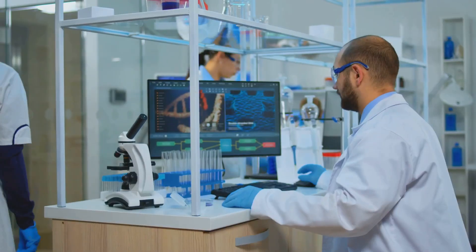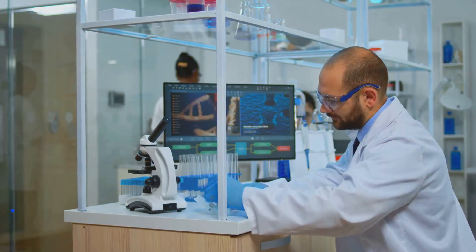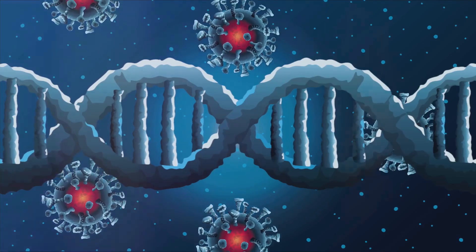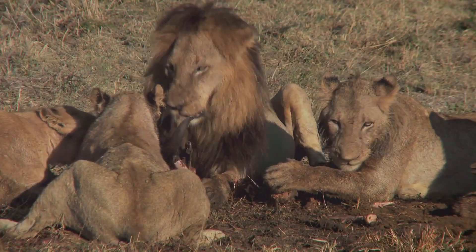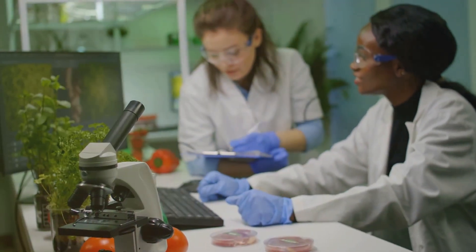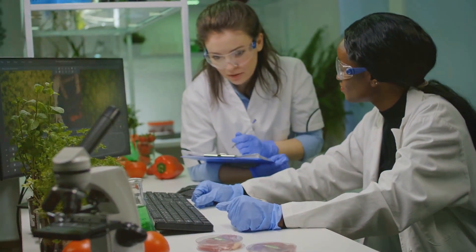One particularly cool thing about this study is the use of mitochondrial DNA, or mtDNA. Unlike nuclear DNA, which you inherit from both parents, mtDNA comes only from your mother and can be used to trace lineage. This helped the researchers figure out that the two lions were actually siblings, which is something that had only been speculated before. Their mtDNA also linked them to populations in Kenya and Tanzania, confirming where these lions likely originated.